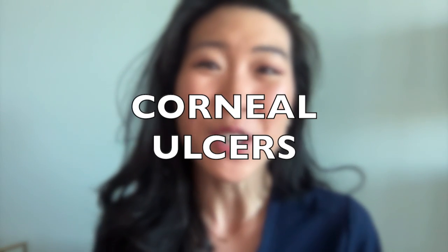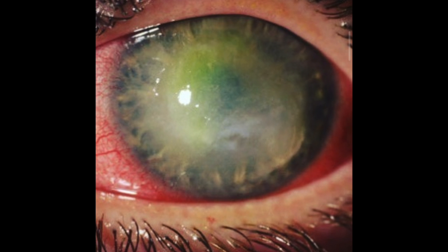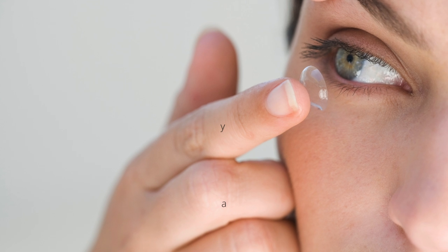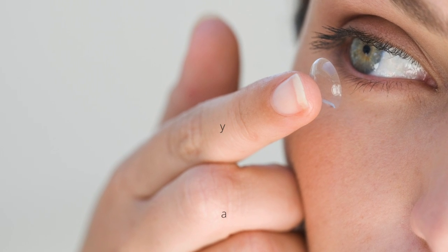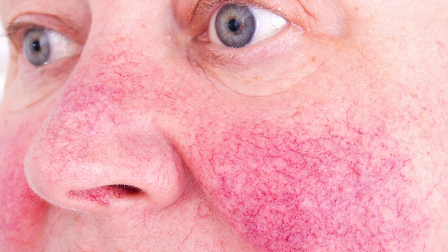Corneal ulcers are another emergency eye condition, and one that is near and dear to me as both a cornea specialist who actively treats corneal ulcers, as well as someone who has had a corneal ulcer in the past. A corneal ulcer is an infection on the cornea, and every ulcer starts with a scratch on the cornea, or a corneal abrasion, that gets infected. Risk factors include over-wearing and sleeping with contact lenses, certain eye diseases, recent eye surgery, trauma to the cornea, and certain underlying medical conditions.